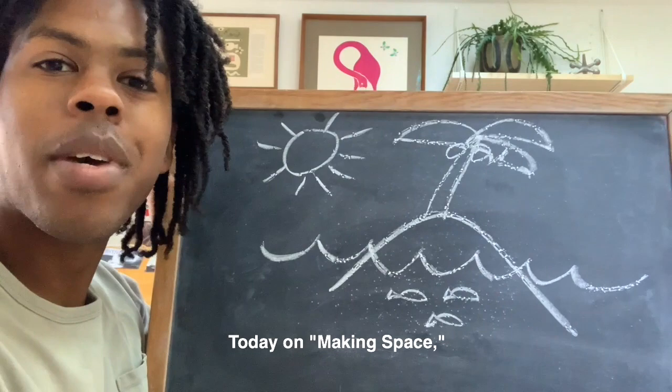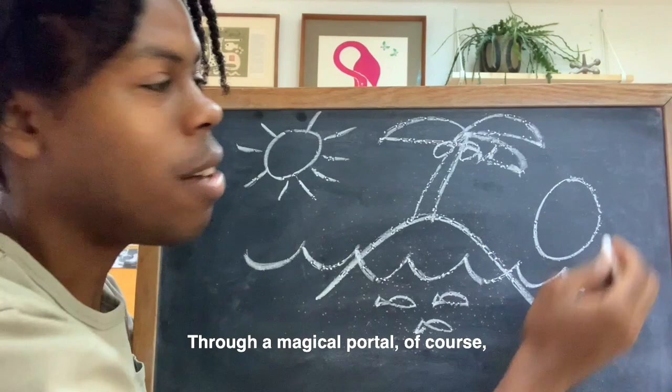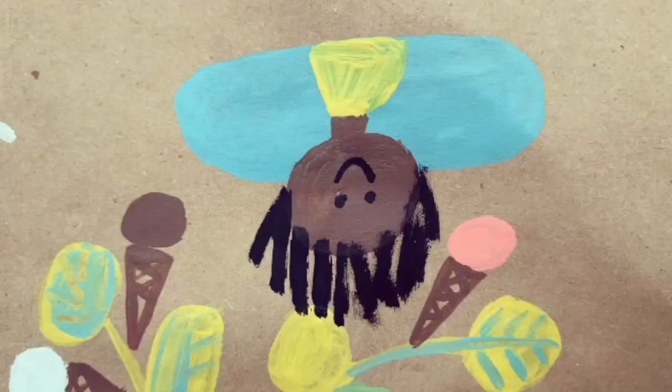Today on Making Space, I want us all to create our very own little magical world where anything is possible. And how are we going to get there? Through a magical portal, of course. That's me looking through the portal — very excited. Are you ready to create this with me? Let's do this.